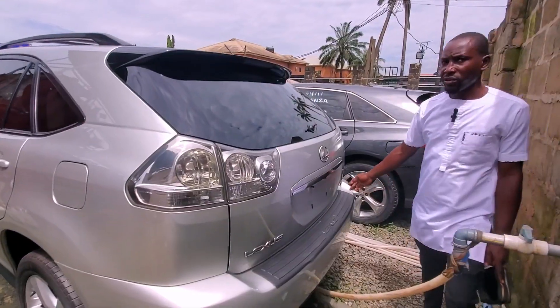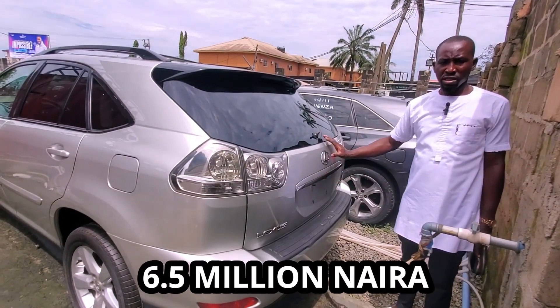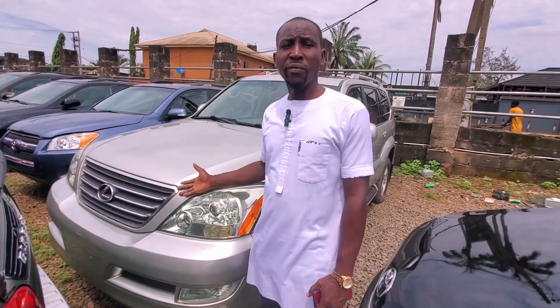This is the back with the AC vent. This is the Lexus GS350 2006 model — 6.5 million. This is the GS470 2005 model — a very nice car.